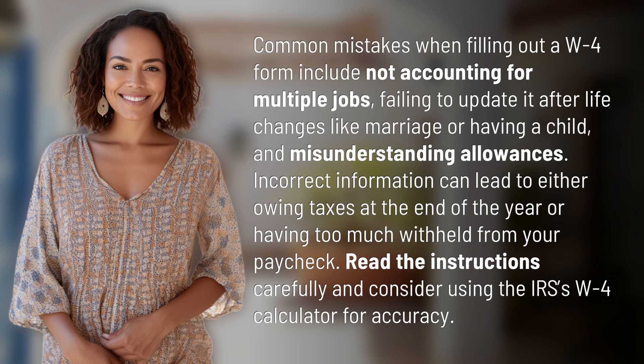Incorrect information can lead to either owing taxes at the end of the year or having too much withheld from your paycheck. Read the instructions carefully and consider using the IRS's W-4 calculator for accuracy.